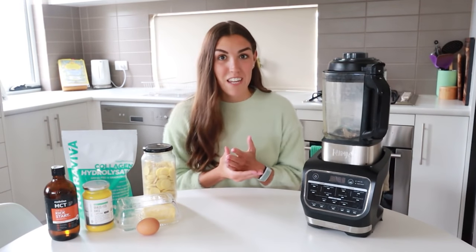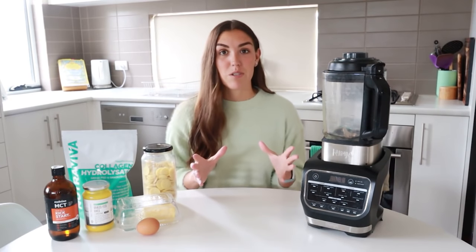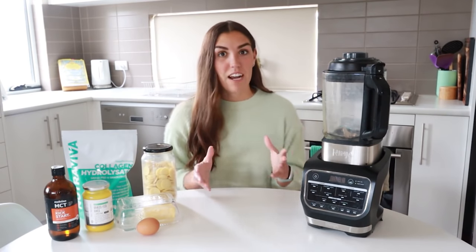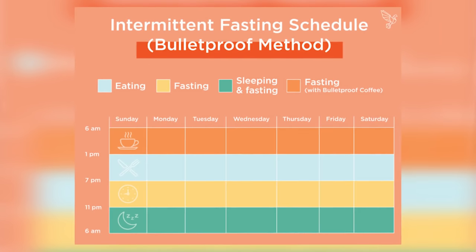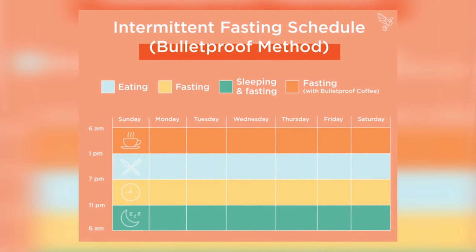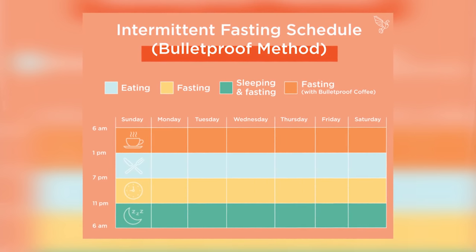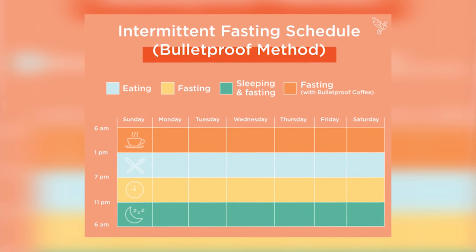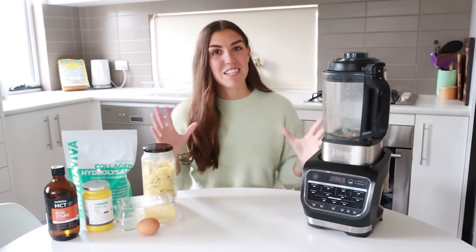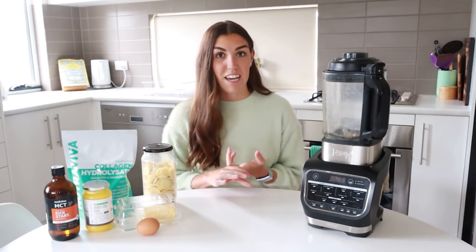If you have difficulty sticking to an intermittent fasting routine, bulletproof coffee can help. A lot of the benefits of intermittent fasting stem from the fact that you are keeping insulin low. Because bulletproof coffee is a fat-based drink, it does not stimulate insulin, so you still gain a lot of the benefits of fasting, but it makes it easier to stick to and it kills cravings. So in today's video we are going to be making bulletproof coffee suitable for someone following a keto diet or an intermittent fasting diet, and we're going to talk about which ingredients are best.